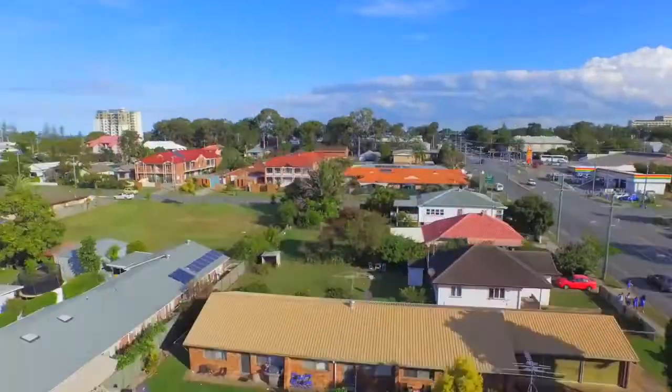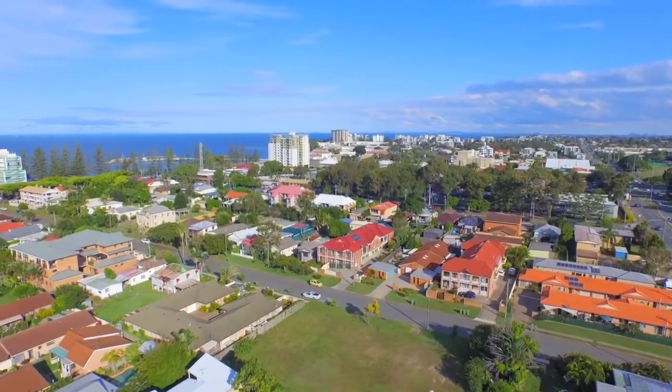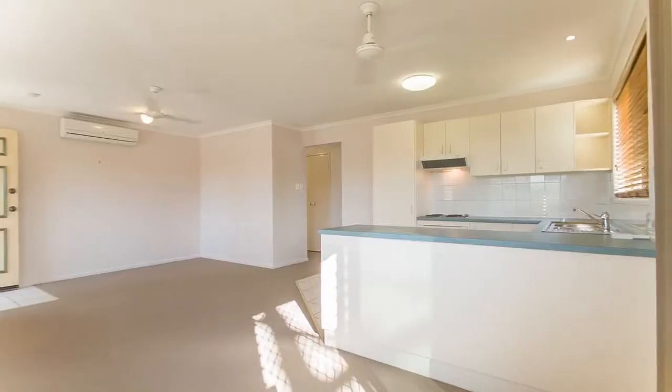Welcome to one of Redcliffe's most amazing East of Oxley Villas. If location is what you're looking for, this single level villa is positioned in the heart of Redcliffe.